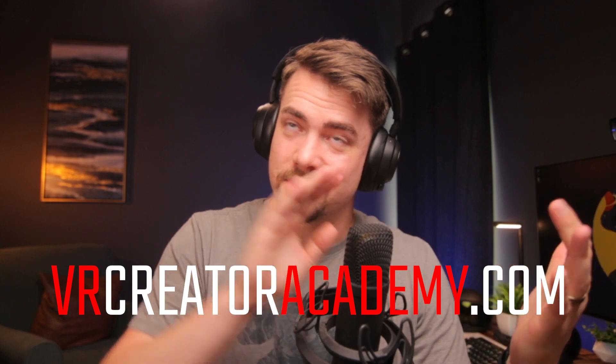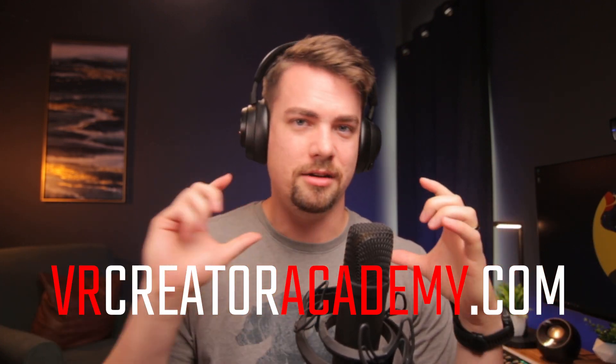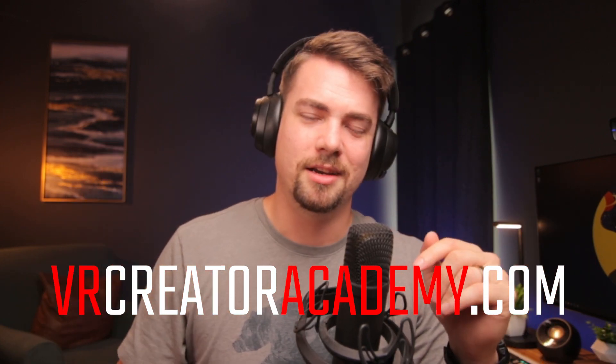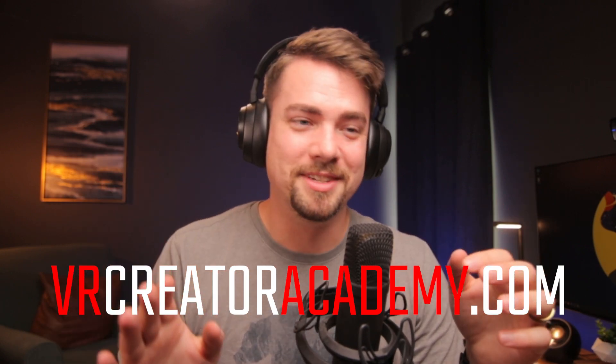Take the next few months to learn how to use Unity and how to do VR development. Shameless plug for the course linked in the description — it will have a whole module on developing for the Apple headset. If you're part of the course, we'll 100% be covering that. If not, get it now before it's finished and the price goes up. This is going to be a huge opportunity over the next year.